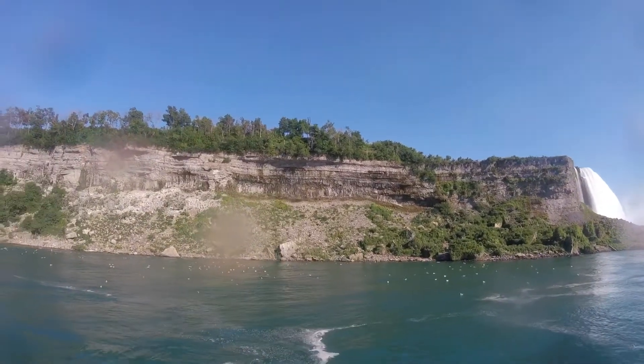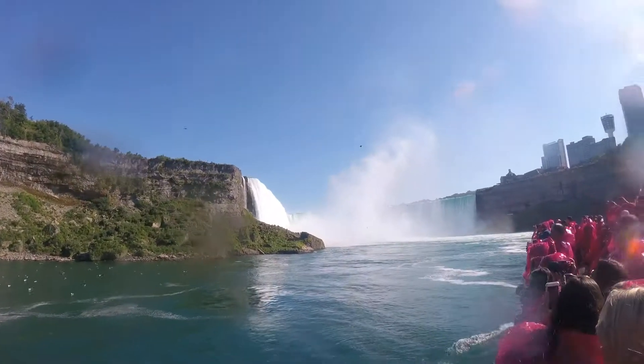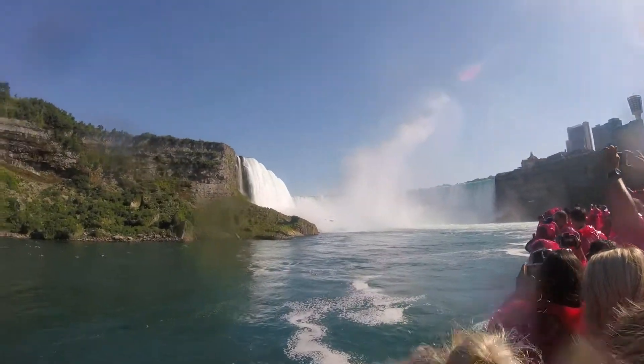There are over 500 waterfalls in the world that are taller, but Niagara Falls is the biggest waterfall in the world by volume of water, flowing at an average of 750,000 gallons per second. Niagara Falls' interesting facts include...